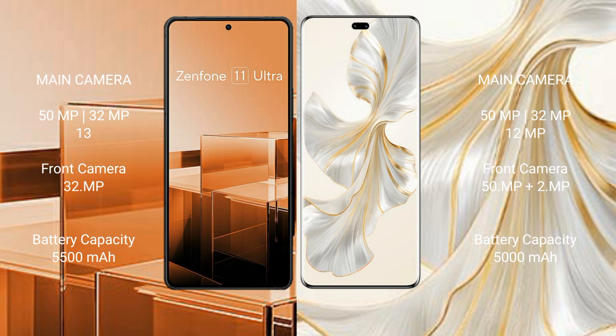The Honor 100 Pro features a rear triple camera setup with 15MP, 32MP, and 12MP sensors, and a dual front camera setup with 15MP.